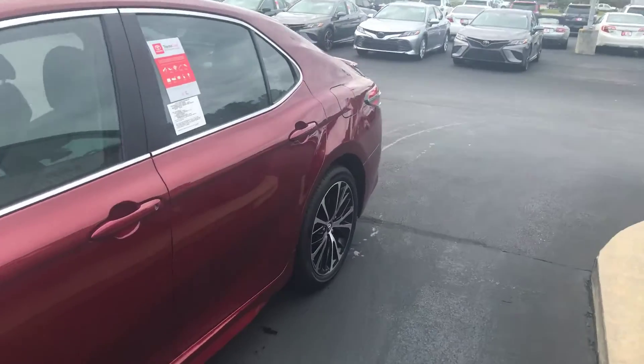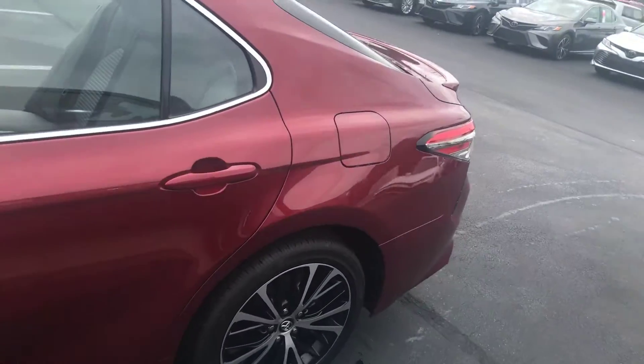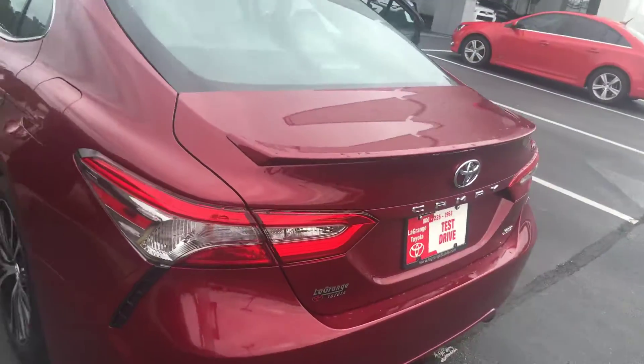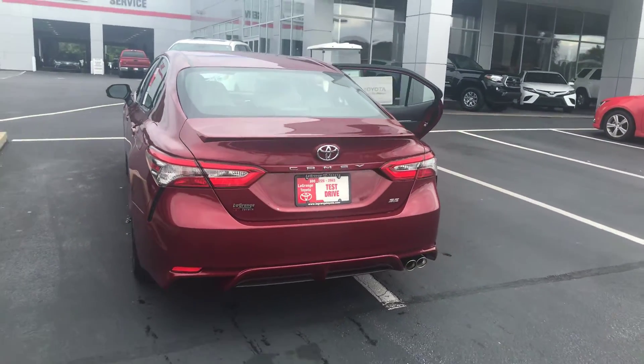You're also getting two years and $25,000 of prepaid maintenance from Toyota. Utilizing our service department here at LaGrange Toyota will also give you tires for life.